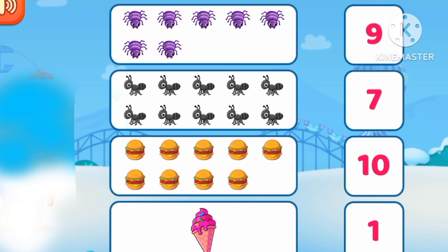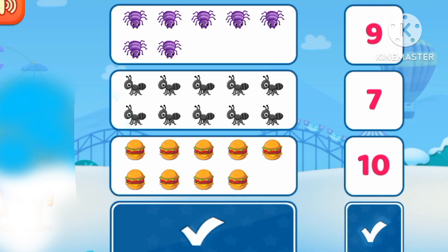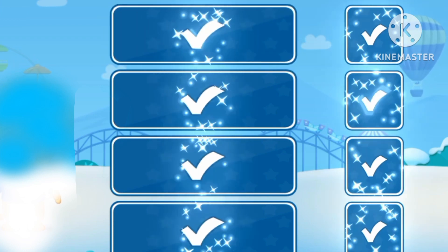Let's count and match. One ice cream. Nine hamburgers. Ten eggs. Seven.